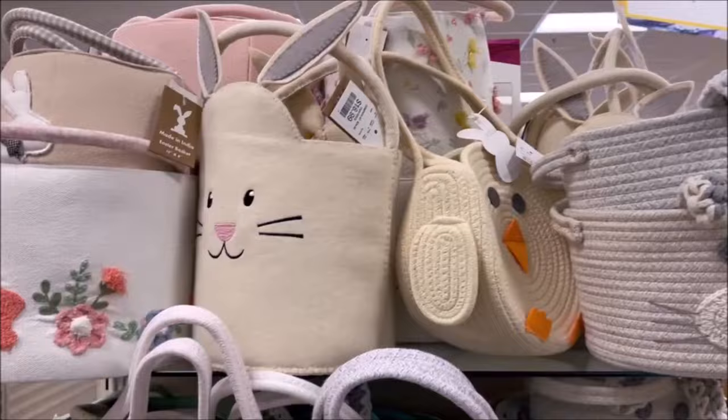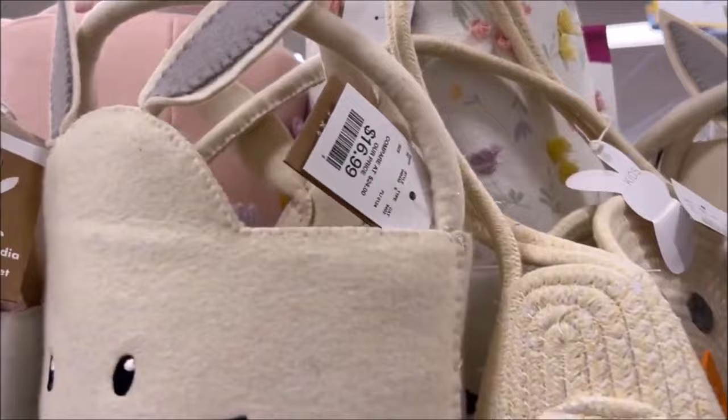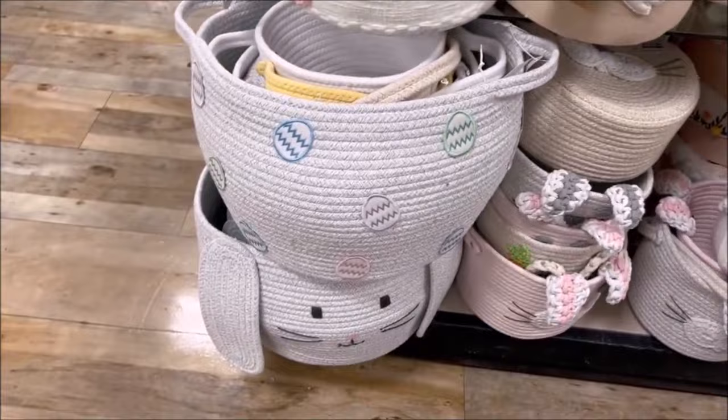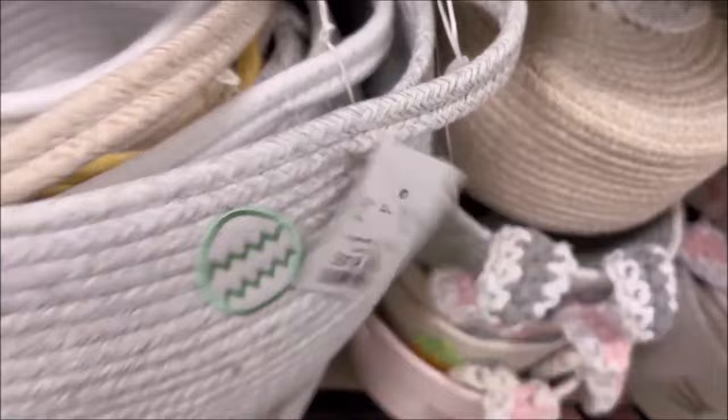Oh my gosh, you guys, they have the cutest Easter baskets! I like the little ducky one for $14.99 — like hand-woven baskets, they're so cute. I like this one right here with the two little carpet bunny rabbits — they're pink carpet bunnies for $12.99. And they got the giant one down here with lots of eggs on it for $19.99. Good price.